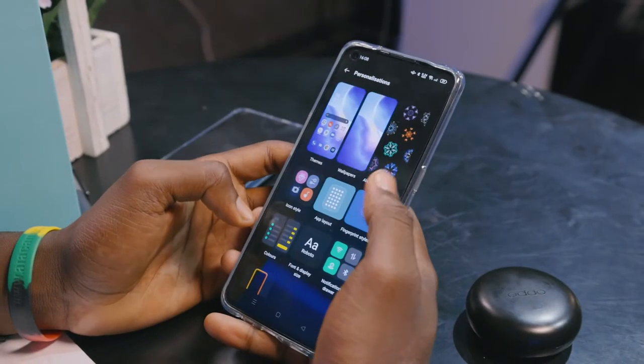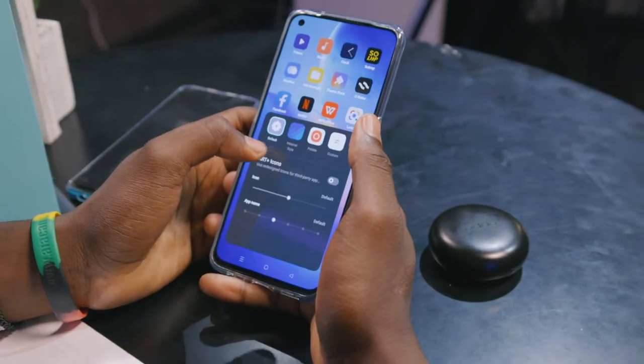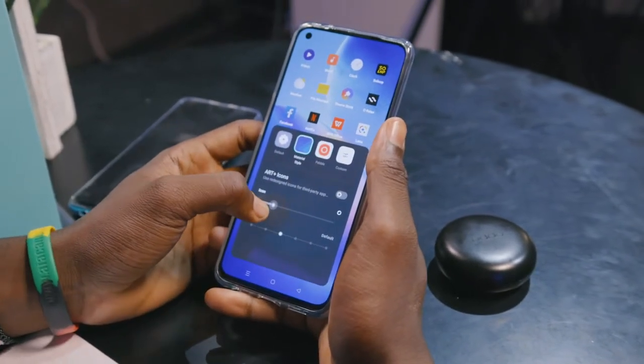Number two in my Fantastic Five is the display. This is such a beauty — I fell in love with this 6.4-inch full HD Plus AMOLED display. AMOLED gives me those deep blacks, and I get to enjoy that color contrast when watching Netflix and YouTube.